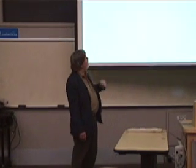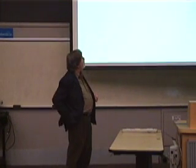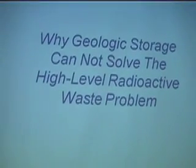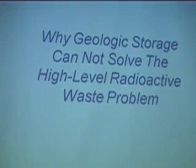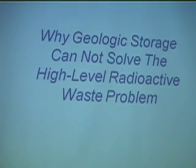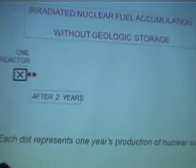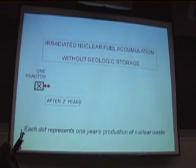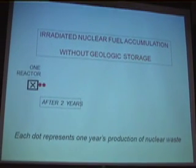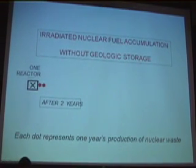I did a little bit of thinking about this and put together this graphic to show why geologic storage cannot solve the high-level radioactive waste problem if you have an ongoing nuclear program — in other words, if the nuclear reactors continue to operate, and especially if they are increasing in number. If you have one reactor, each one of those red dots indicates one year's worth of spent fuel. After two years, of course, you're going to have two dots.